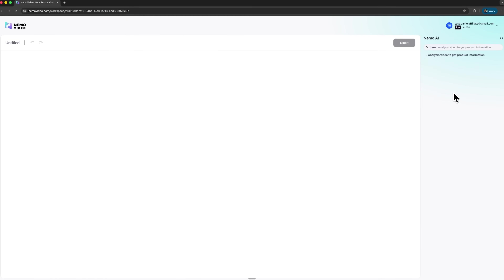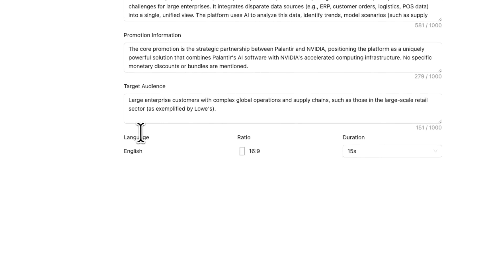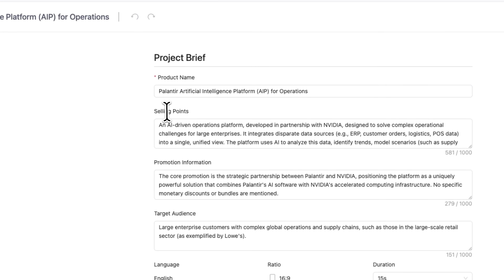The moment we drop it in, Nemo starts working automatically. You'll notice the system begins analyzing the content in real time to create the project brief. The AI reads the video like an experienced editor. Everything from language choice to screen ratio and clip length aligns automatically with the platform's creative intent. When the scan finishes, we get a summary of all detected details.